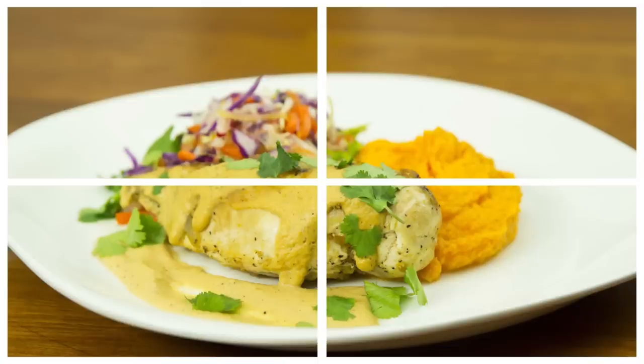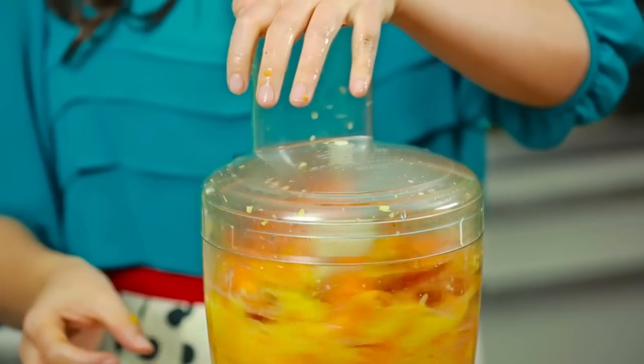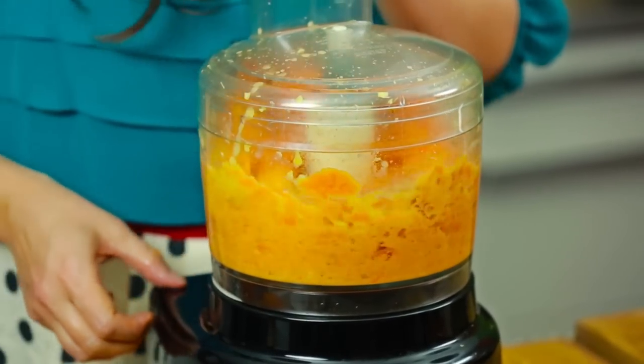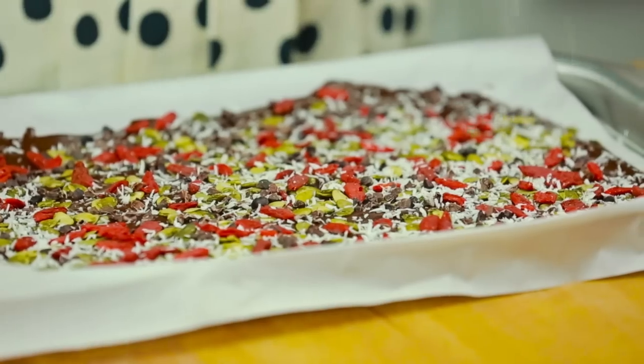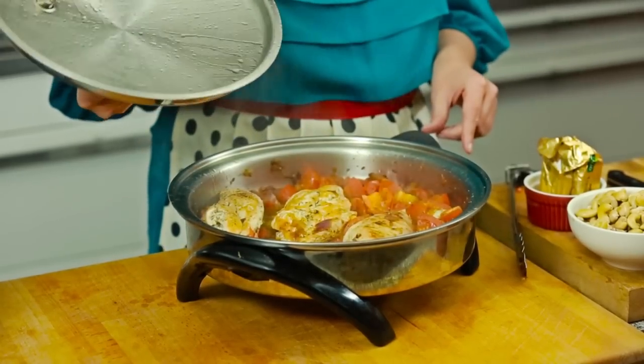Do you know someone who's gone paleo and lost weight or overcome illness, but you feel overwhelmed about where to start? If so, this episode is for you. Today, we'll be making a meal that shows you just how simple, affordable, and delicious paleo for the whole family really can be.